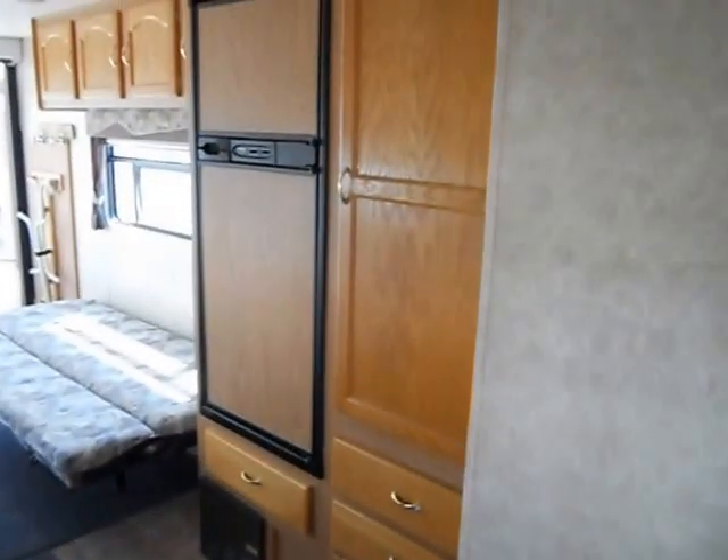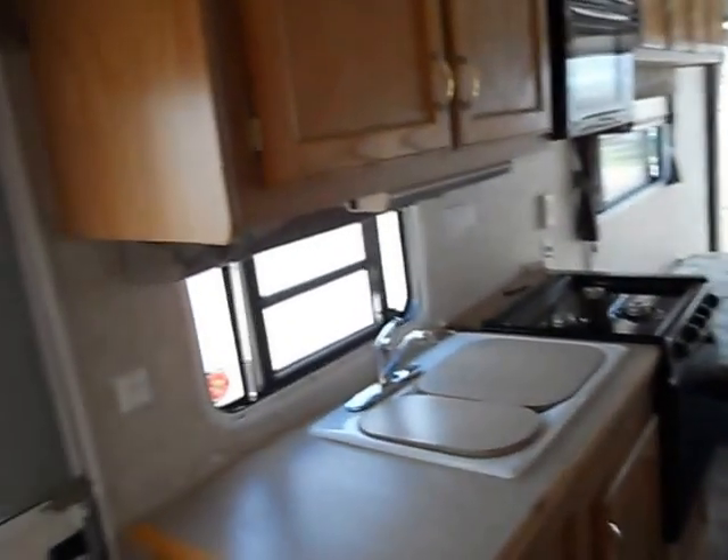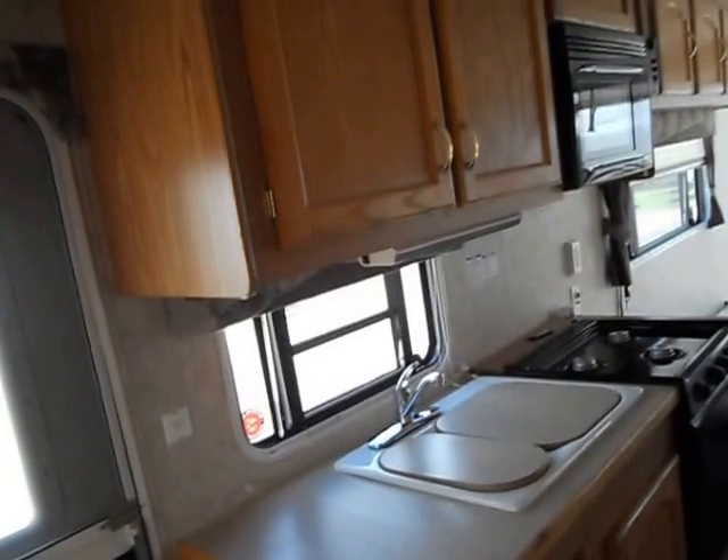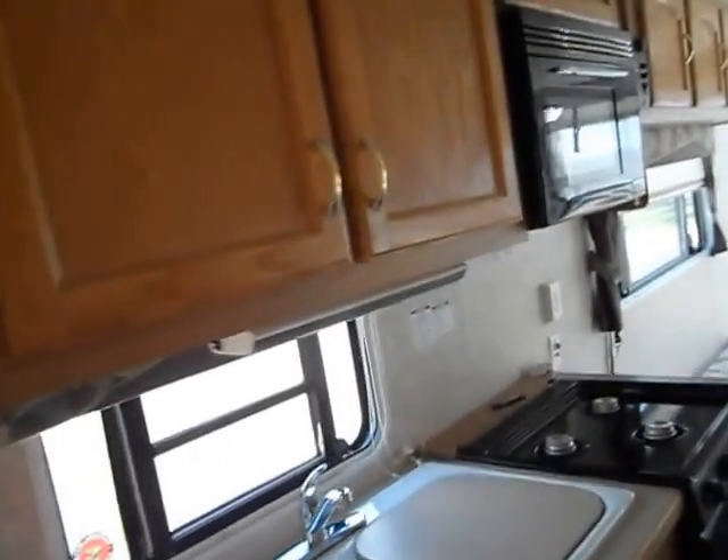In the middle of the camper is your kitchen. The kitchen has a Norcold refrigerator and freezer, a pantry, a double sink with covers, a three-burner gas stove, a Dometic microwave, upper cabinets, and a built-in radio.